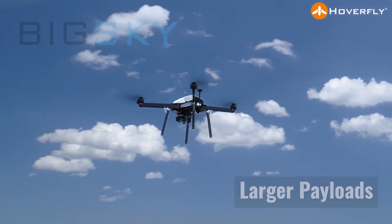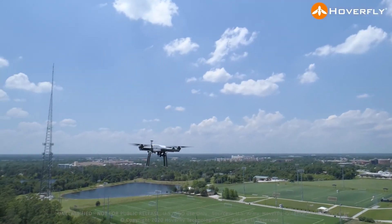With the partnership with HoverFly, we're going to take over all their manufacturing supply chain management. And further, the strategic alliance enables us to develop specific payloads for the drone or the UAS.